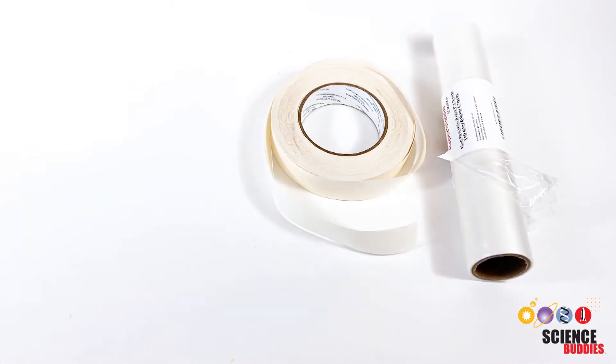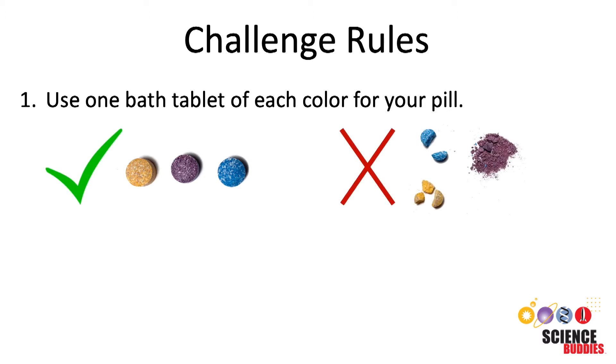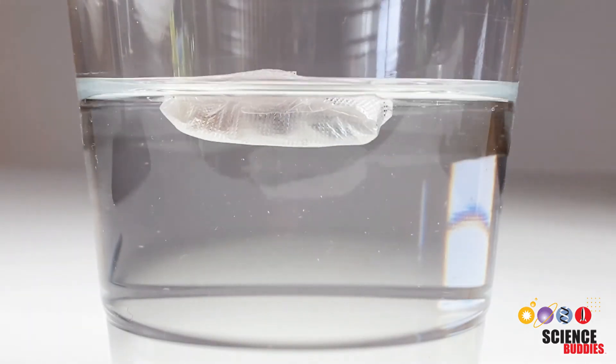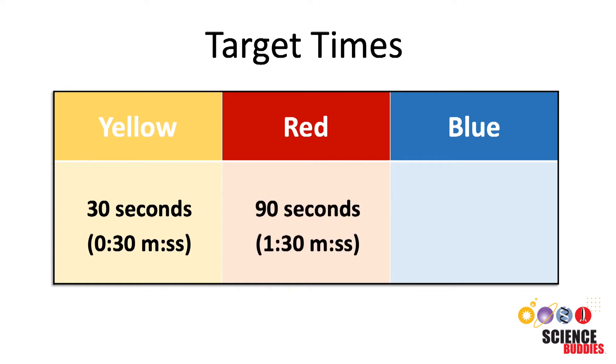To coat your pill you will be given a variety of polymers. Here are the rules for your pill design challenge: use one bath tablet of each color — yellow, red, and blue — to make your pill. The bath tablets cannot be modified in any way. The final delayed release pill has to be a single unit made out of three different color tablets and needs to be fully enclosed. When submerged in water, your pill has to release each of the colors at a specific target time: 30 seconds for the yellow color, 90 seconds for the red color, and 180 seconds for the blue color.